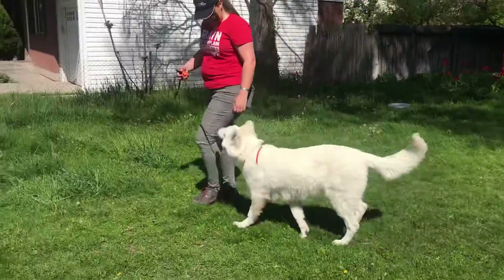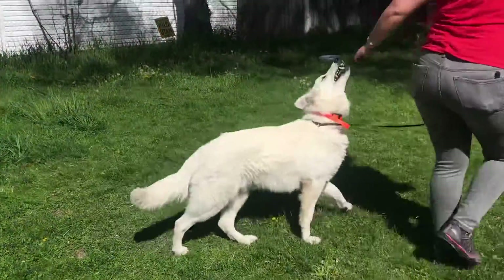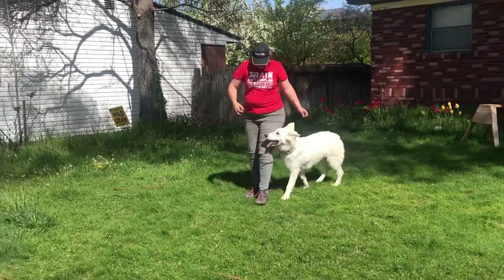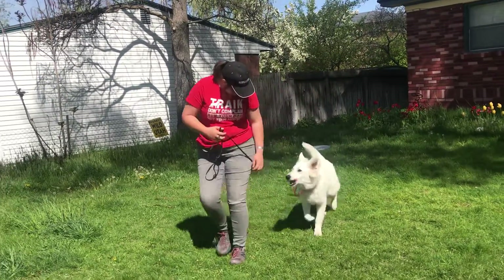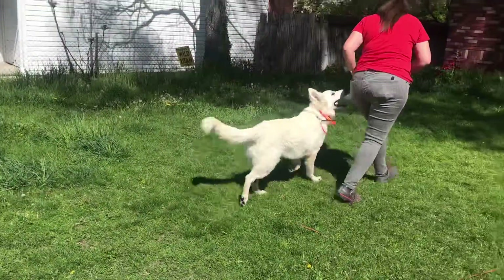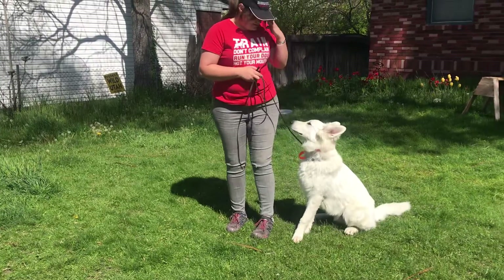Good job, buddy. We're going to add a lot to this — this is just a really good foundation for him, getting him focused around distractions and practicing that impulse control. Hope you're not missing him too much. He is a rock star, he's doing super good. We're keeping it nice and fun — you can see that tail going, he is having a blast. Hope you guys have a good weekend. Good job, Makaida.